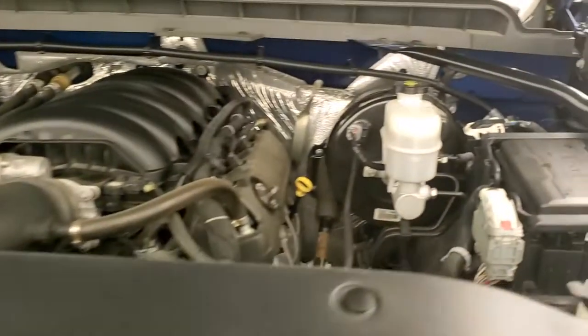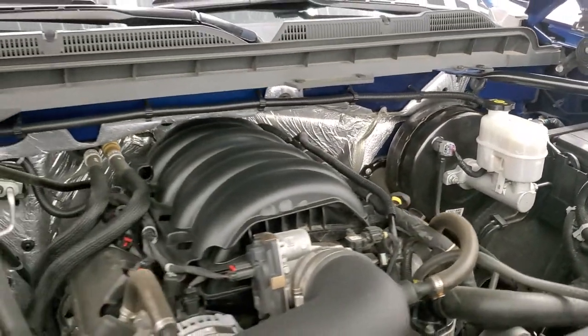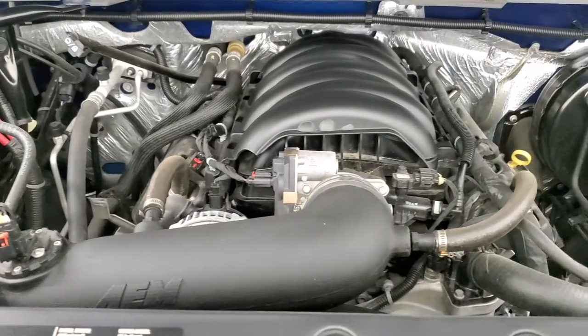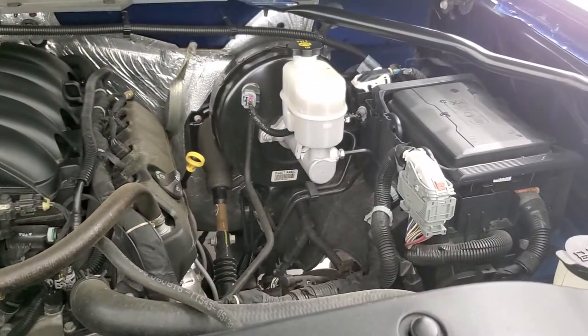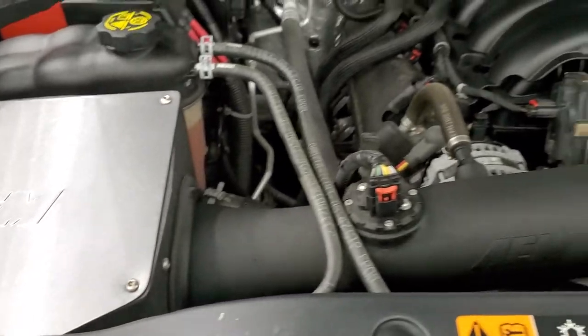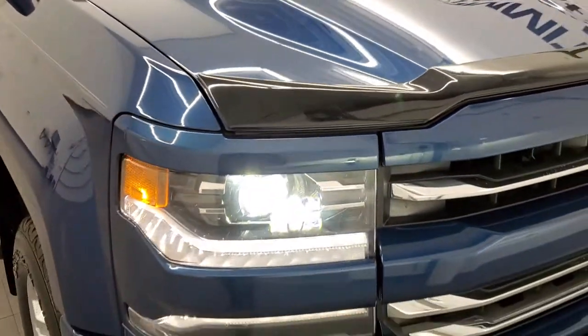Under the hood we have the 5.3 liter V8 engine. Engine bay is very clean, runs very smooth. This truck has been fully safetied and inspected by our service shop and has a fresh oil and filter change. All the fluids have been checked and topped off. It does have an AME cold air intake. This truck is 100% ready to go.